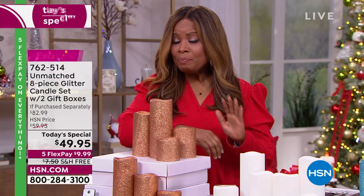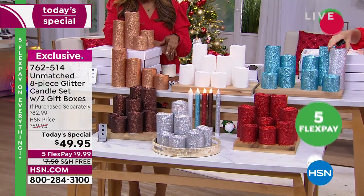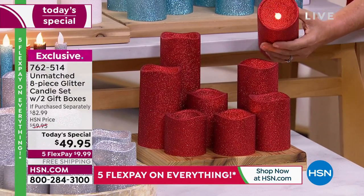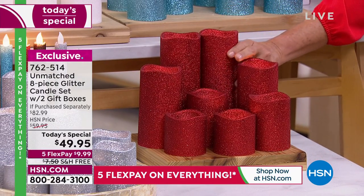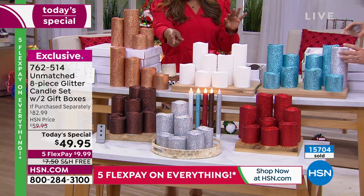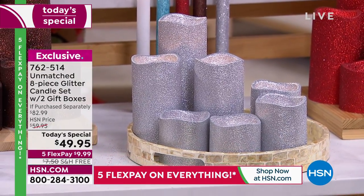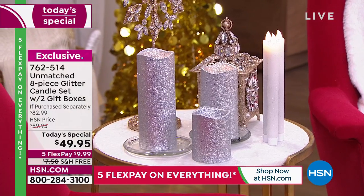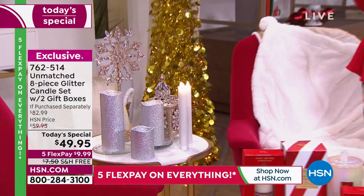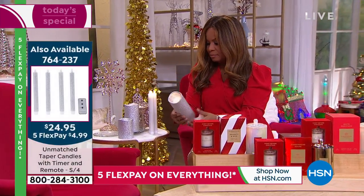On the red choice — which has been the number one bestseller today along with white — there are now 350 remaining. Last hour alone we sold about 2,000 candles. This is the only airing you'll be able to get the red, and then the silver will go next. Look at how pretty the silver is — it looks like someone crushed diamonds against a backdrop of platinum.